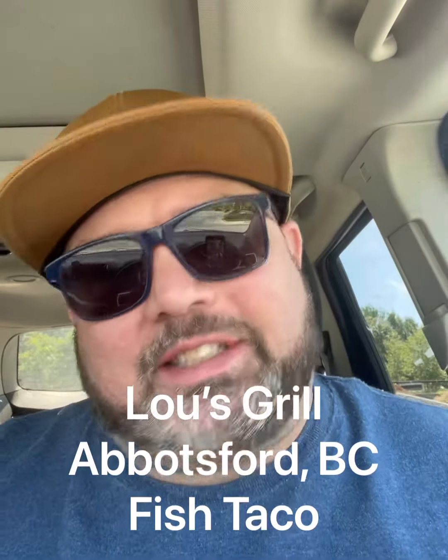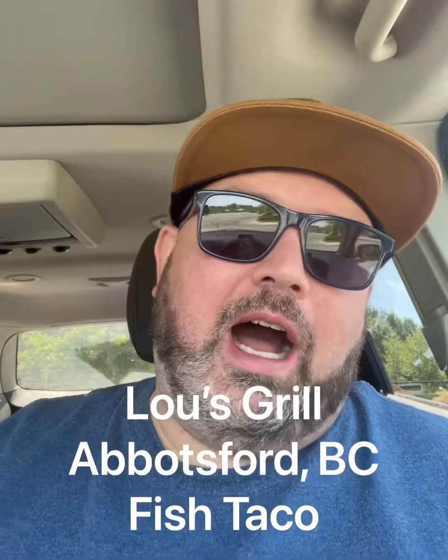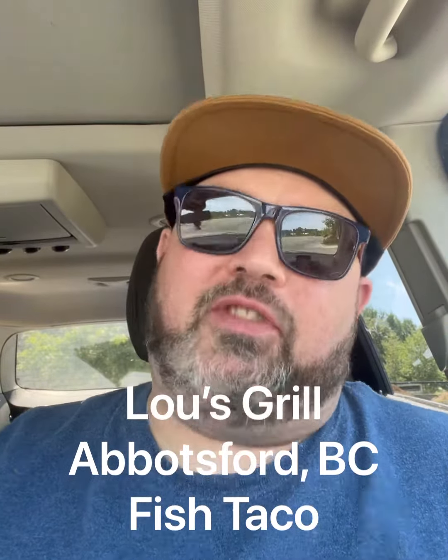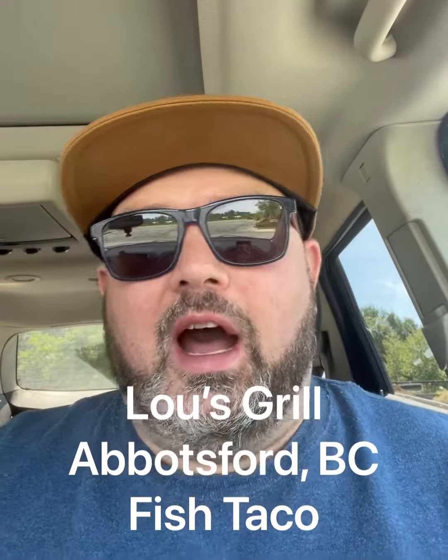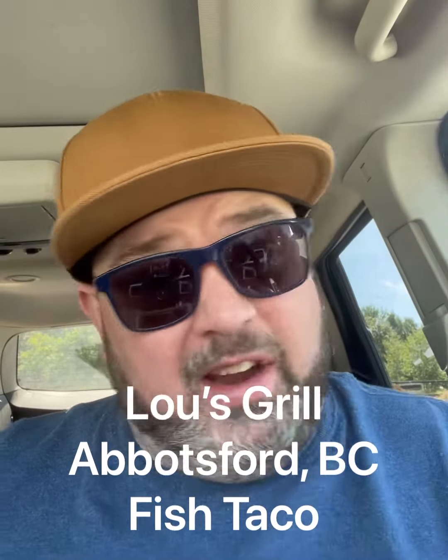All right, here we are, another beautiful sunny day on the west coast. We're trying Lou's Grill in Abbotsford, BC. I got recommended this by my brother-in-law, Jamie — shout out to Jamie — he says it's one of his favorite places around, so I figured let's go try the taco they got.